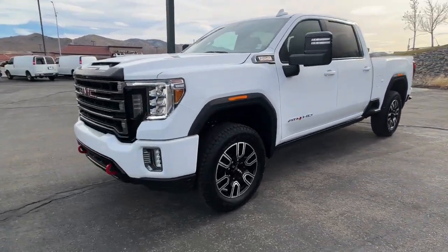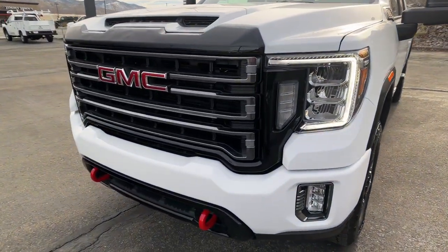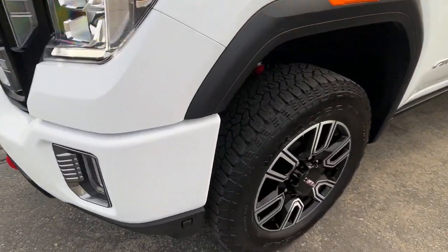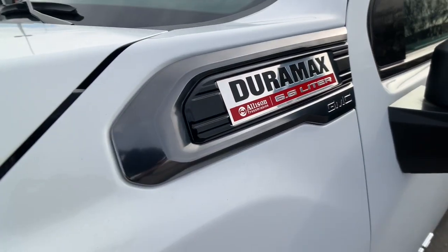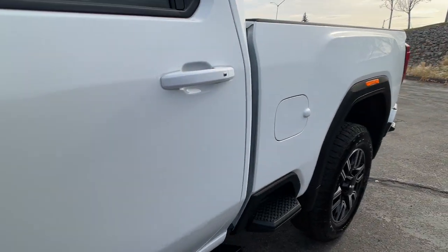Heated driver's seat, keyless entry, fog lamps, heated rear seat, bed liner, satellite radio, power passenger seat, remote engine start, aluminum wheels, Wi-Fi hotspot.